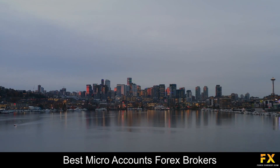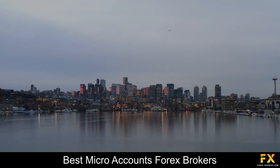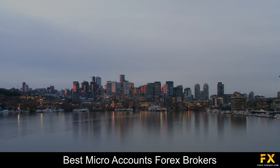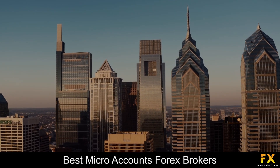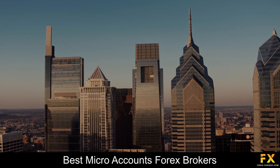Traders who are searching for some of the best micro accounts Forex brokers can sometimes find it to be a difficult process, especially when searching for a safe, reliable and trustworthy broker to trade with. So in this video, we are going to be having a look at some of the top 5 best micro accounts Forex brokers.